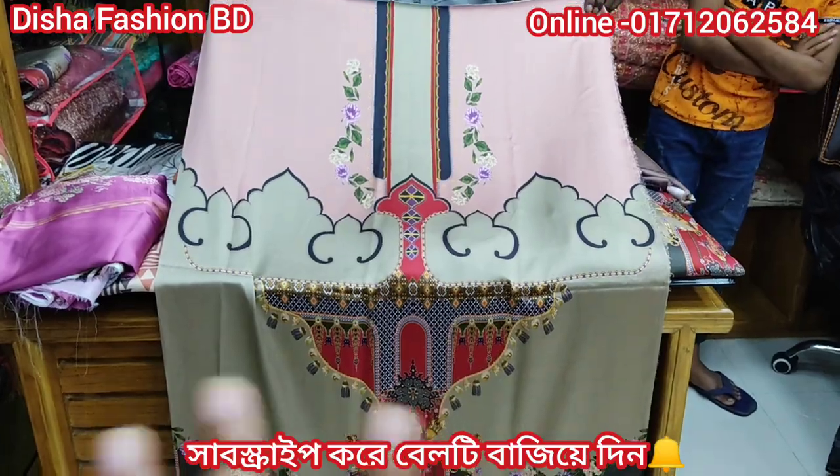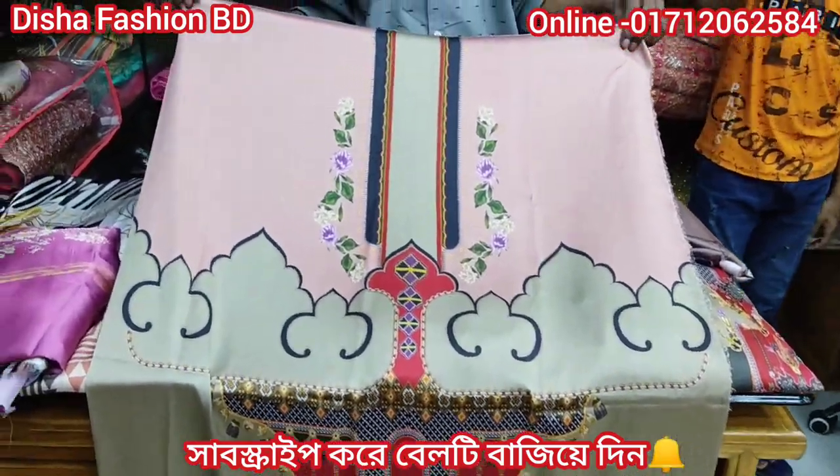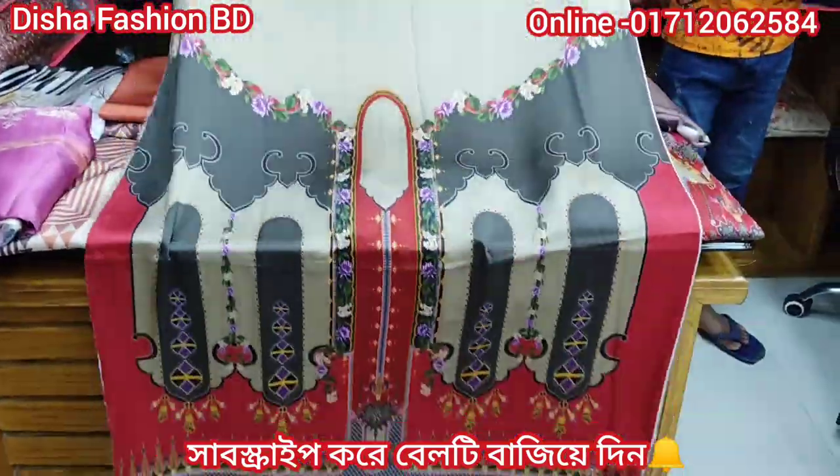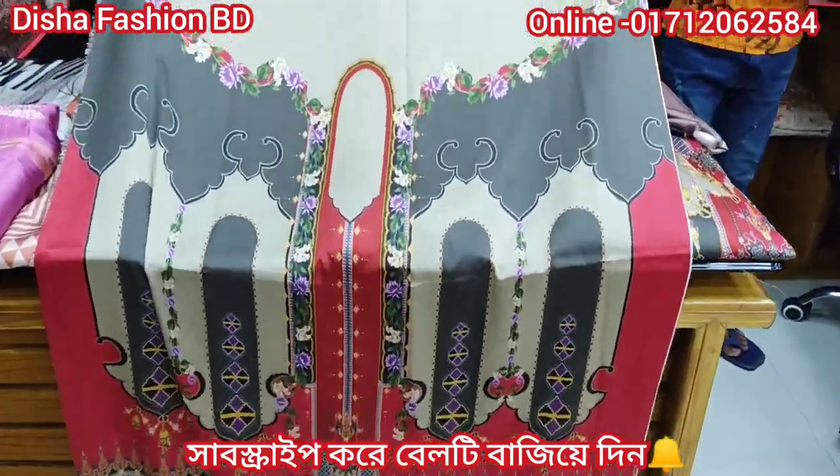We can see this print. The print is a big deal. The print is a little bit different, but we can't give it just any price. This price is the price that the Indian people gave to us.